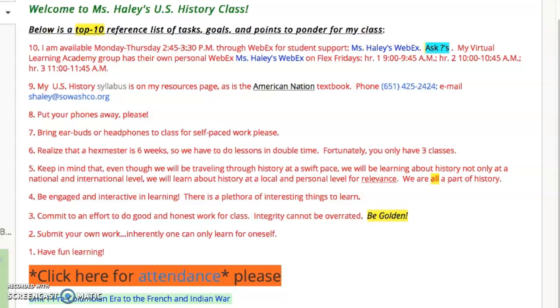Number nine: my U.S. History syllabus is on my resources page. The resources page has a white folder and our American Nation textbook as well. On the syllabus is my phone number — 425-2424 — and my email address. Students can send me work; if you have questions or comments, that's all good.